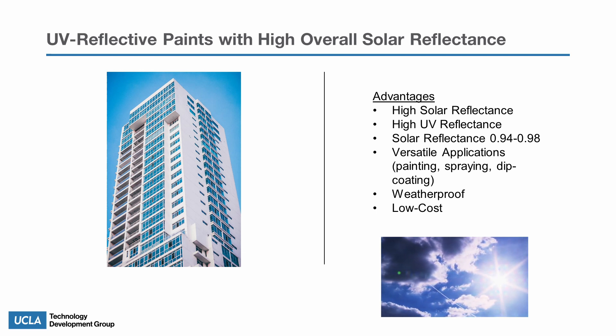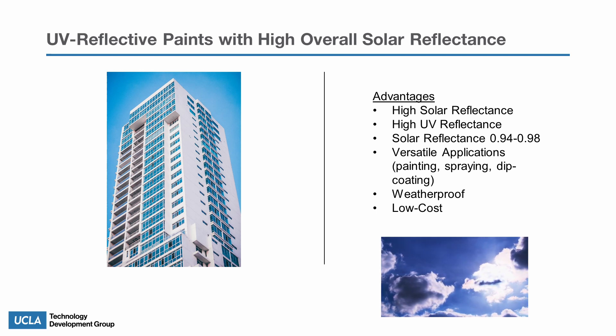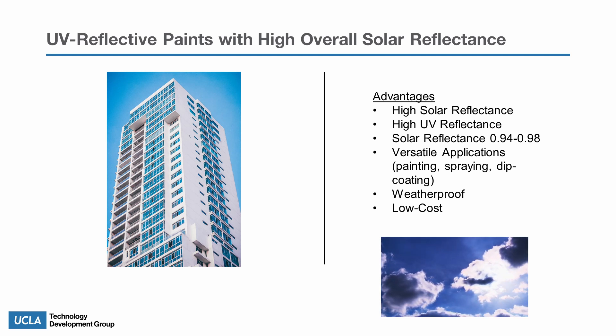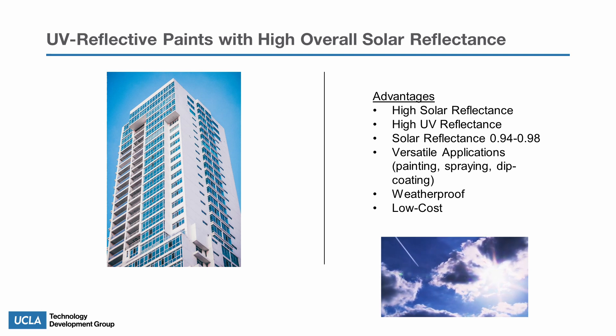The reflective paint is weatherproof, which allows it to endure the elements, and can be fabricated at a low cost. These advantages make the polymer coating ideal for passive daytime radiative cooling of buildings.